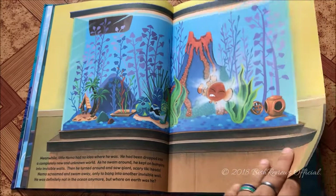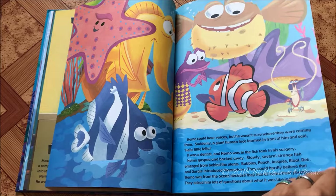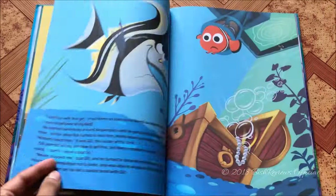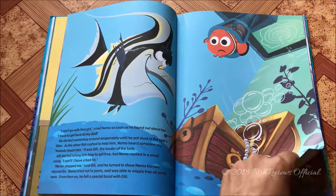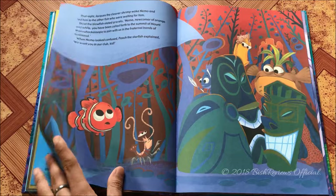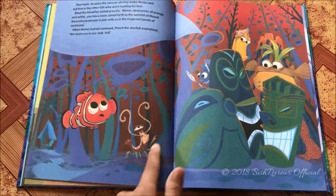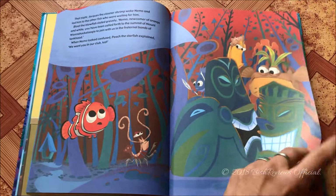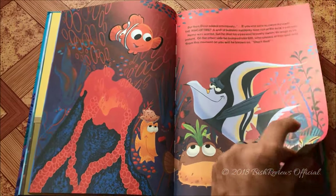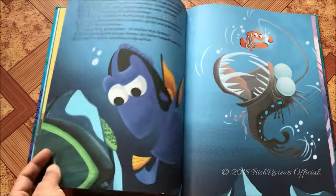Back where Nemo was taken, he was sold to a dentist and is now in an aquarium. He meets his new tank mates and they all have a plan to escape, because he is about to be gifted to Darla — an evil kid who shakes the bag and kills the fish. Here's Gil, who is an anglerfish. There's also a really cute shrimp or prawn who is kind of the cleaner.